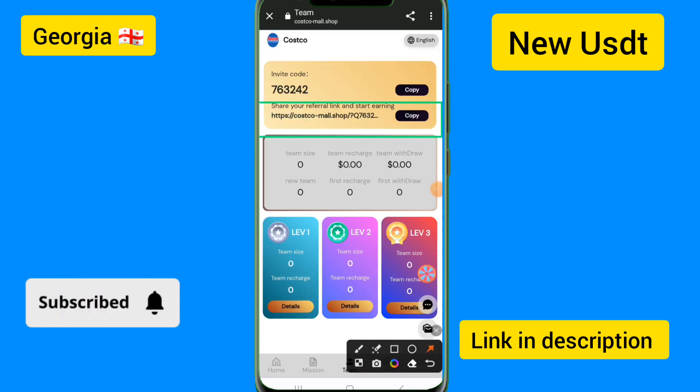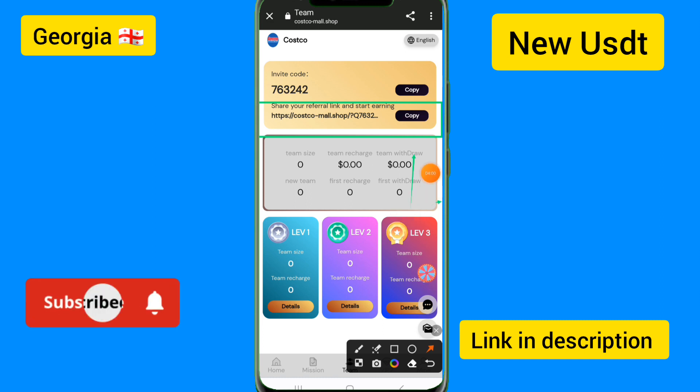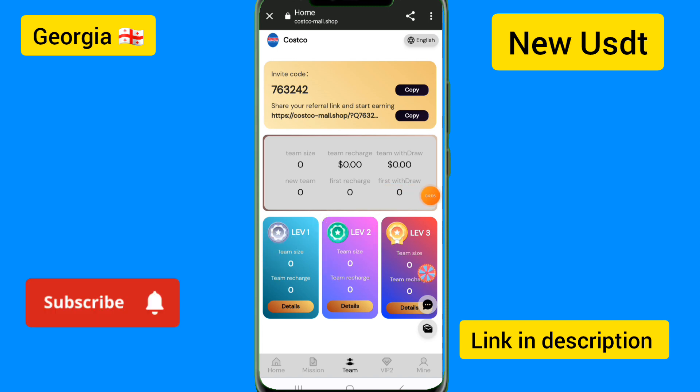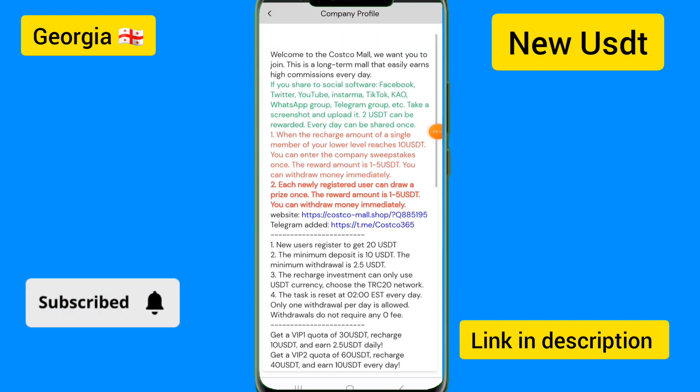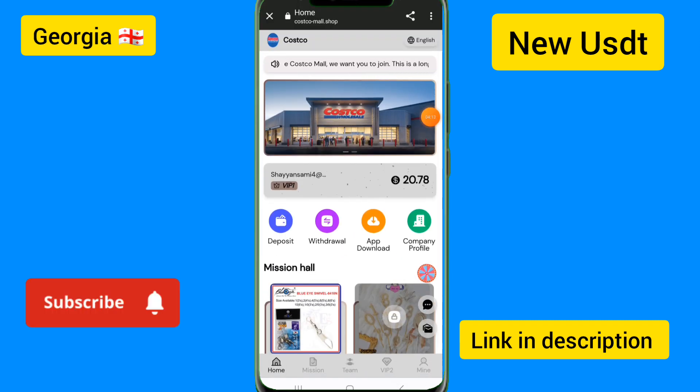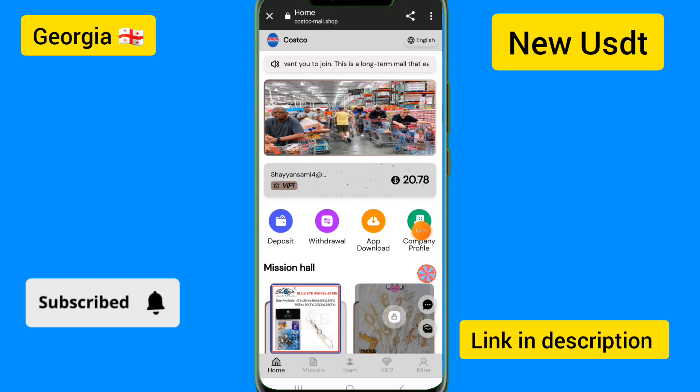Copy the invitation link and share it to groups or workshops. You can check level one, level two, level three details here. Complete profile details are returned. If you enjoyed this video, please like and subscribe to my channel. Goodbye!